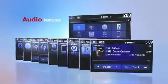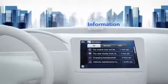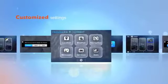Audio features like Pandora and XM Sirius Satellite Radio are accessed through the touchscreen or steering wheel controls. You get a clear and simple view of vehicle information, and you can customize the look and content on the screen to fit your needs and preferences.